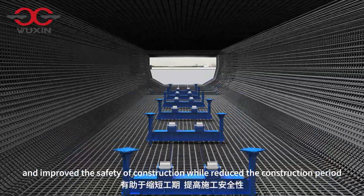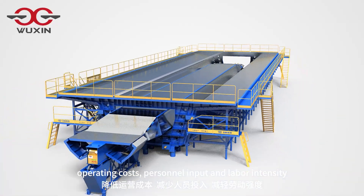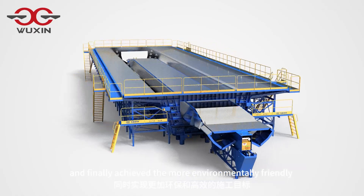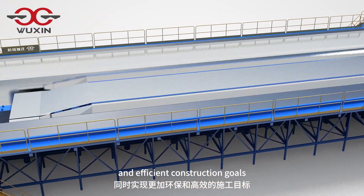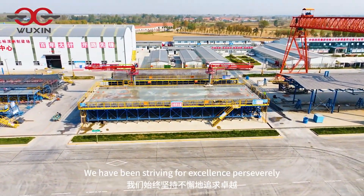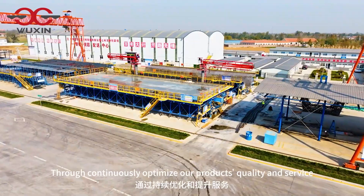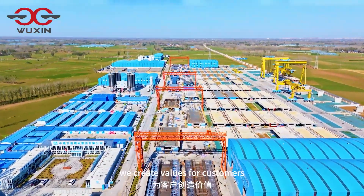These innovative technologies have pioneered market change, altered the industry structure, and improved construction safety, while reducing the construction period, operating costs, personnel input, and labor intensity — ultimately achieving more environmentally friendly and efficient construction goals.